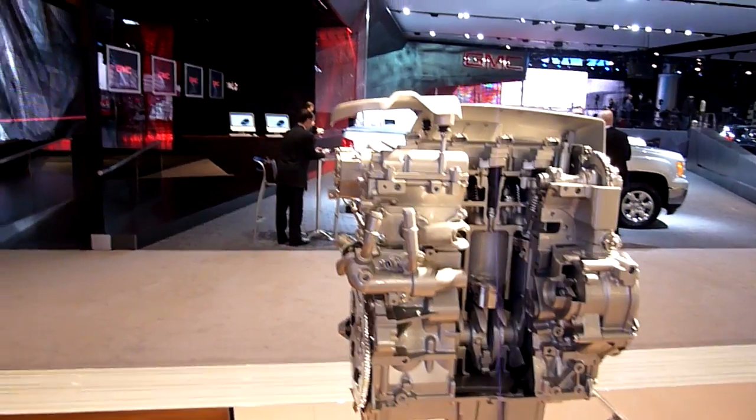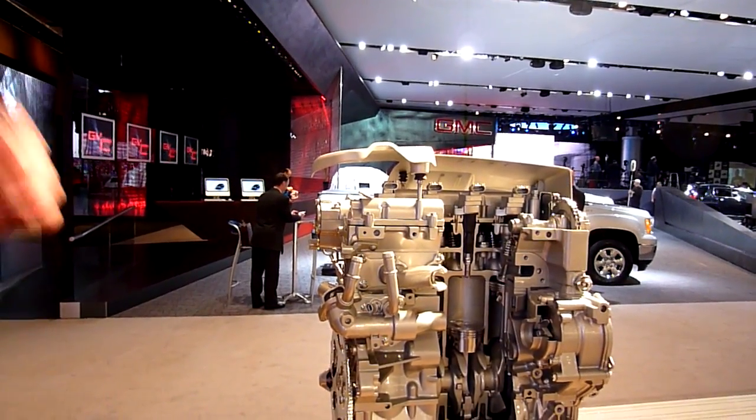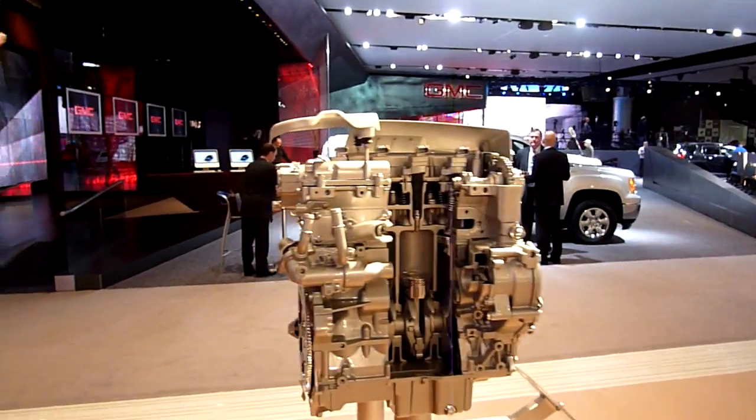Those are pretty much the major features of this particular design. And this engine here? This is a V6. Yes, and thank you very much.